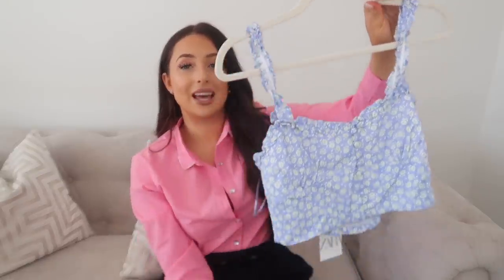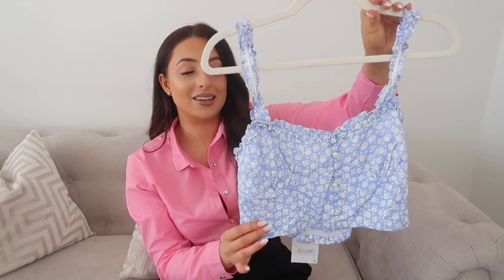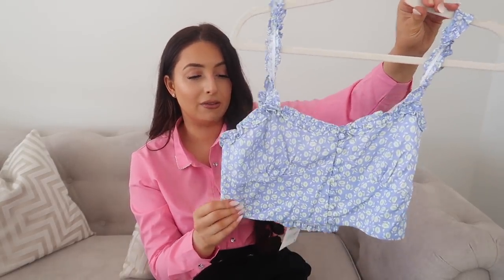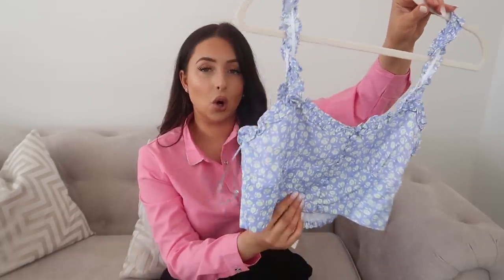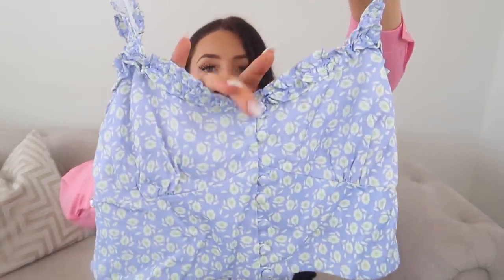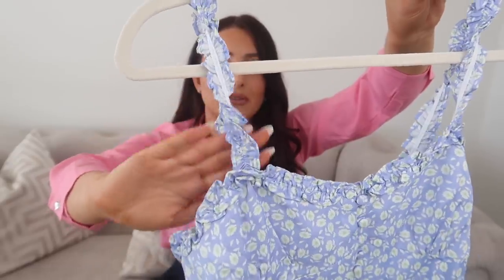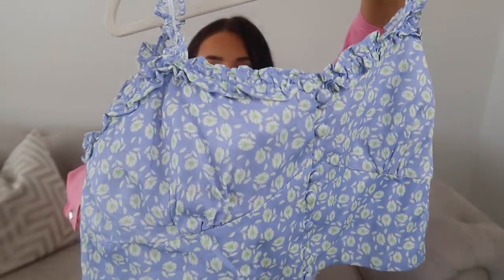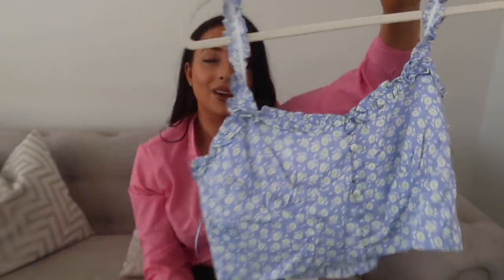Something very similar to that last piece is this, for 19.99 — just the top. The feel of this is very soft, a cottony silky blend. Again you've got the buttons down the front, beautiful frilly straps, and I love the print with really sweet green and white flowers. It's just so adorable.